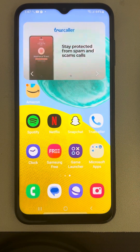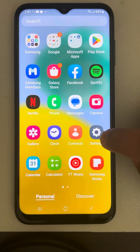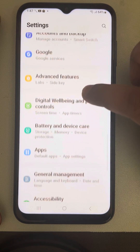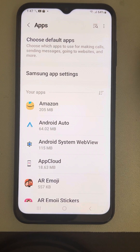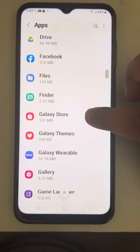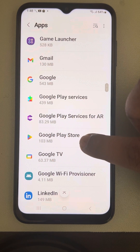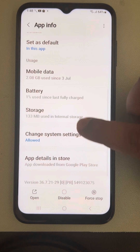If the problem is not fixed, clear the cache of Google Play Store. Open Settings, go to the Apps section, tap on Apps to get a list of all apps, find Google Play Store, tap on it, and scroll down to find Storage.